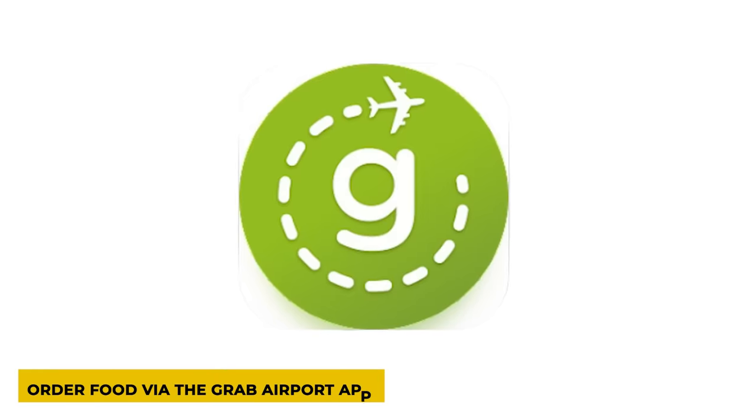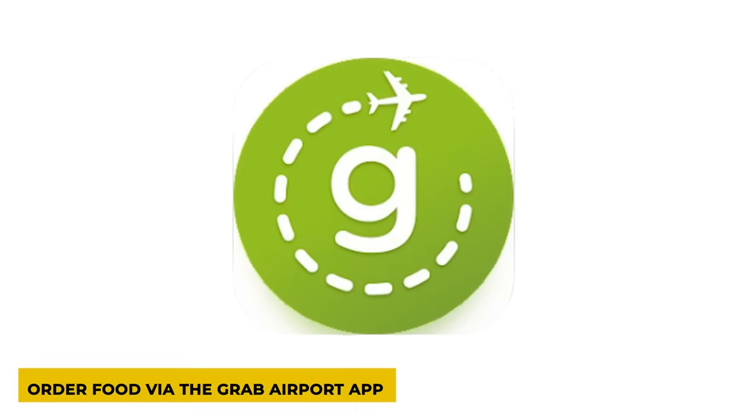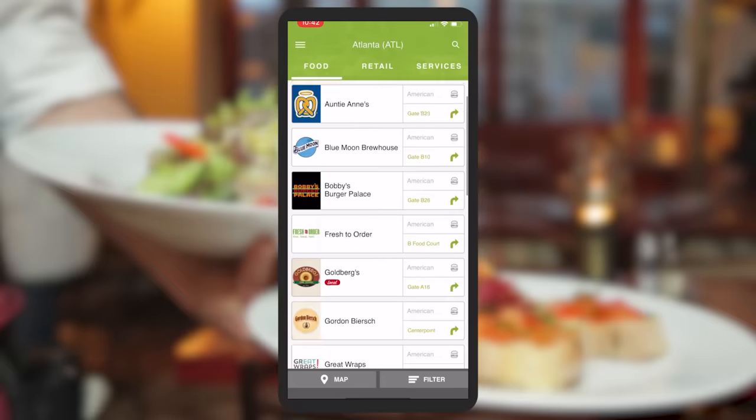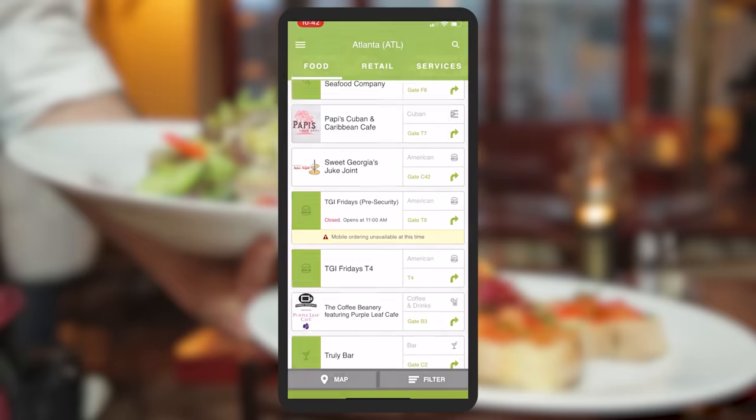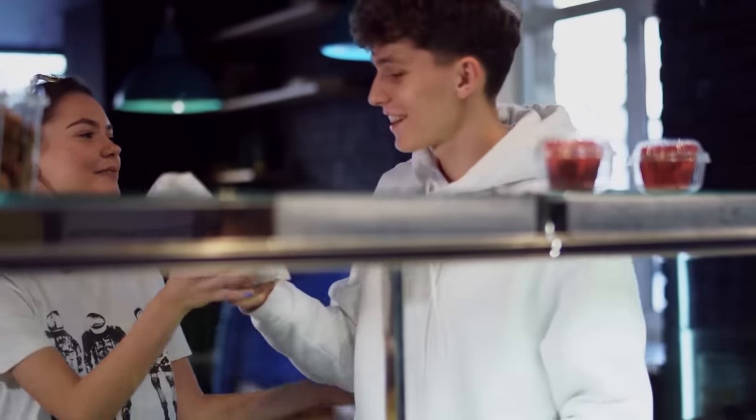The next hack is to check out the app Grab Airport to skip any restaurant takeout lines. The Grab Airport app lets you see the food options near your gate and offers the convenience of pre-ordering your meal so you can skip the line and head straight to the pickup counter.